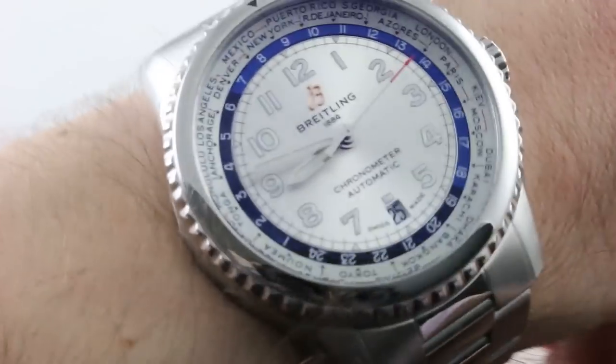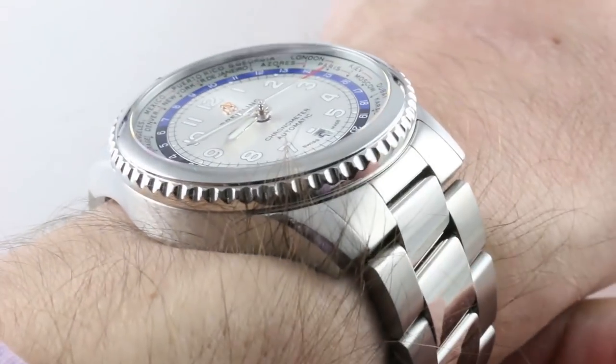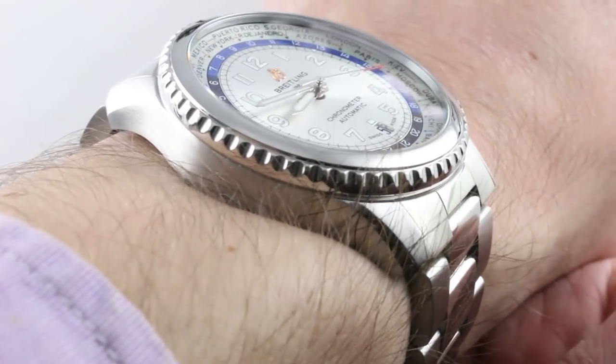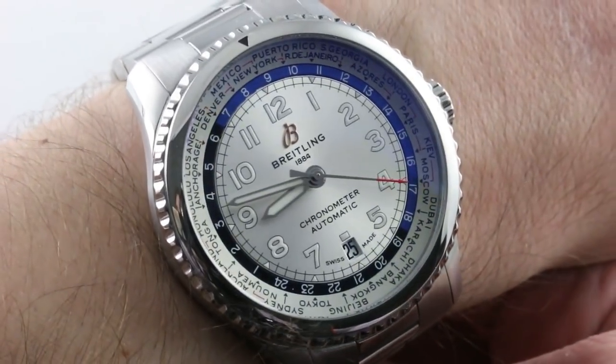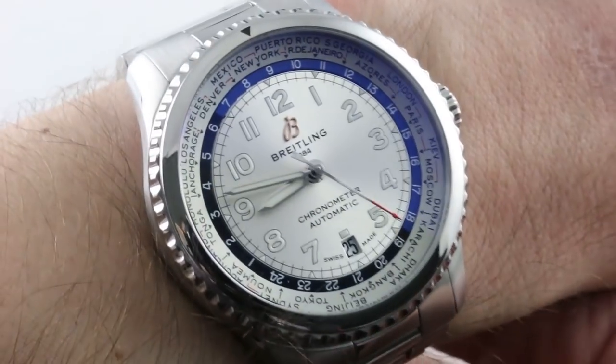Hi, I'm Tim. Welcome to our channel. Thanks for logging on. If you enjoy these videos, do me a favor and subscribe to our YouTube channel right here at Watchbox Reviews. I would really appreciate it, and I promise to update daily. If you like this watch, you can see it and purchase it on our website, thewatchbox.com.